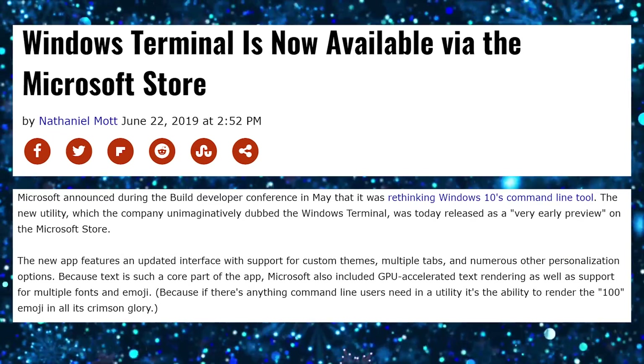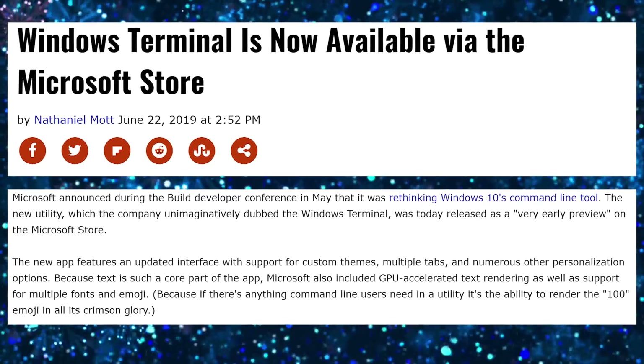We're living in the future where Windows Terminal is now on the Microsoft Store. It's available — still not in full production mode, it's a very early preview — but if you want Windows Terminal, go to the Windows Store.